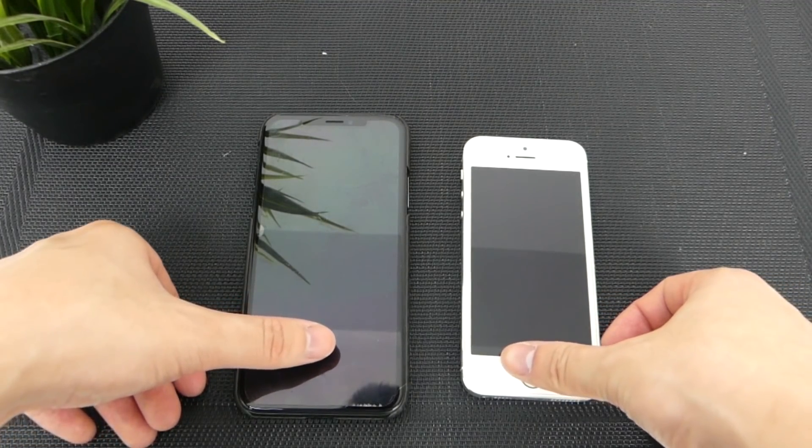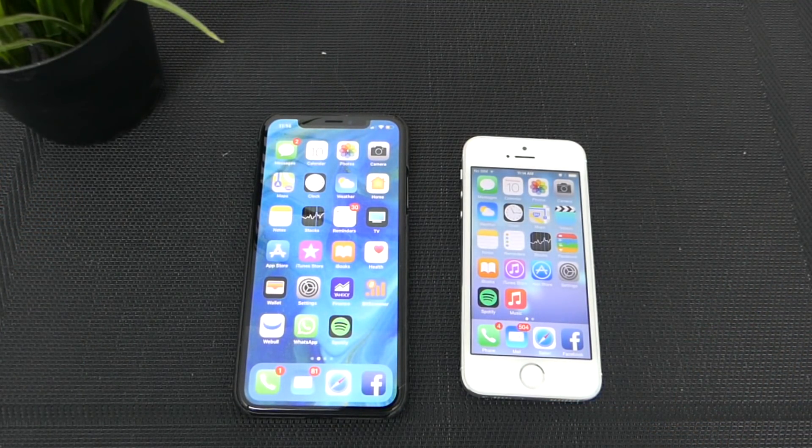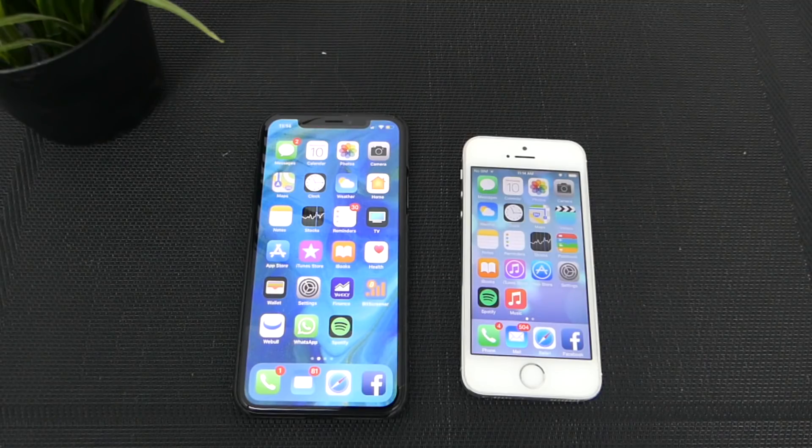We'll do it in 3, 2, 1, go. So there you guys go — the iPhone 5S is quicker than the iPhone X.